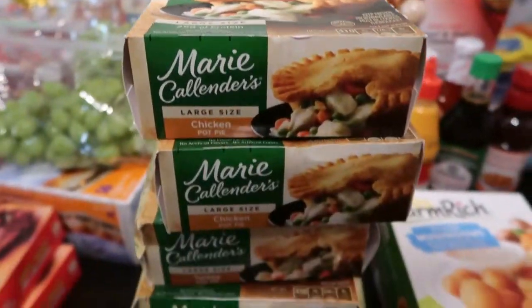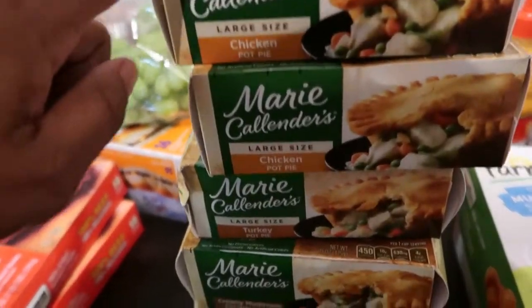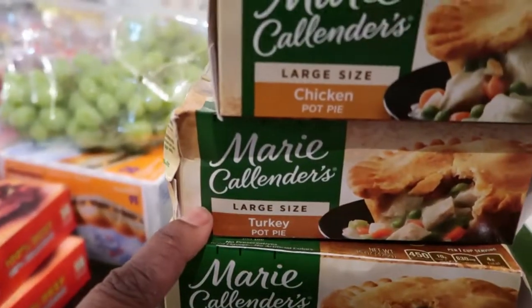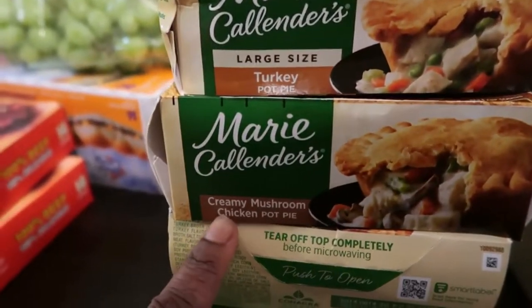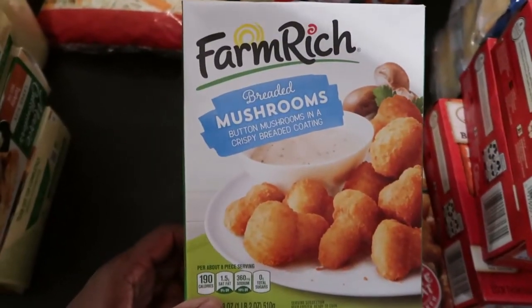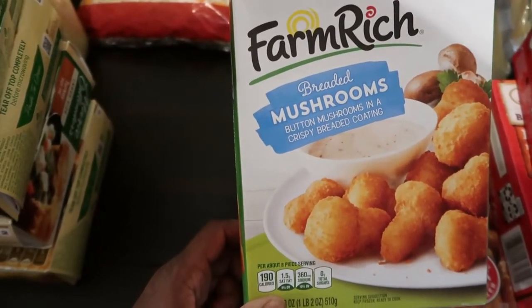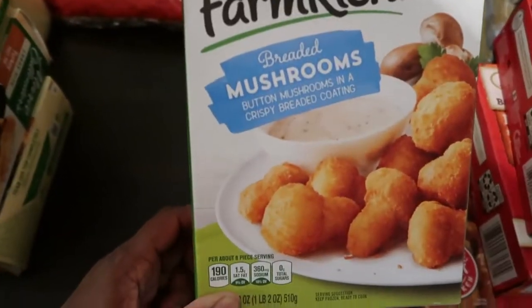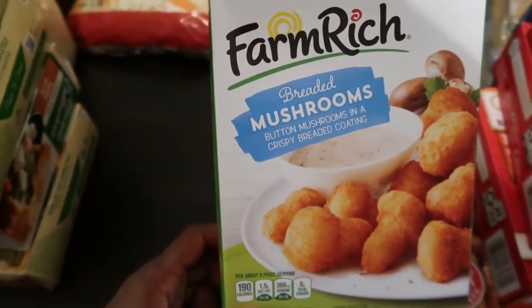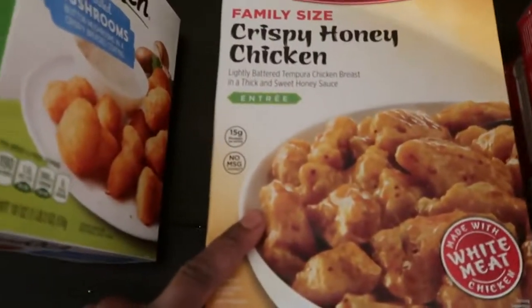Here we have some Marie Callender's pot pie dinners — one, two, three, four, five, six of them. We have chicken flavor, turkey flavor, creamy mushroom chicken, and another chicken. They love pot pies in this house. Here we have some Farm Rich breaded mushrooms — this is going to be a new try. I don't like mushrooms, but Quentin loves them, so he picked this out.